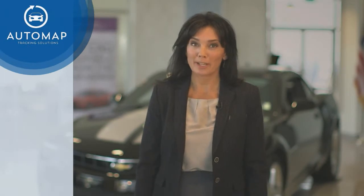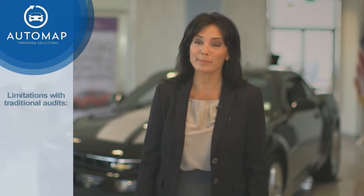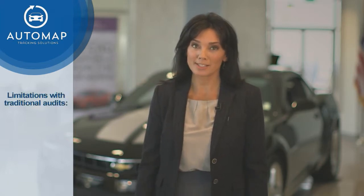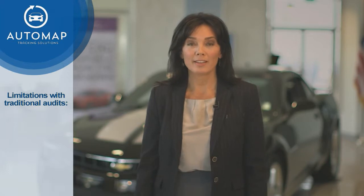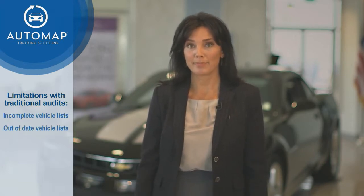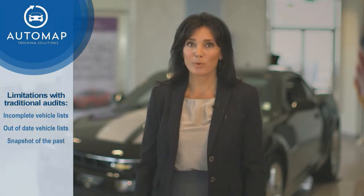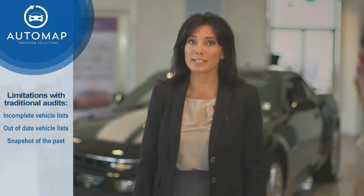The old way to audit a floor plan credit line is to physically inspect every vehicle on the lot. As you know, there are quite a few limitations to this traditional process. For one thing, the vehicle list is incomplete or out of date most of the time. Since the goal of every dealer is to move inventory, your inspection reports at best really are a snapshot of the past.